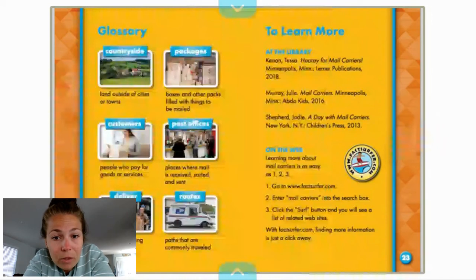Packages: boxes or other packs filled with things to be mailed. Customers: people who pay for goods or services. So as a customer, you buy things online or in store and they ship them to you. A post office: a place where mail is received, sorted, and sent. Deliver: to take something and bring it to someone else. So the postal office workers deliver our mail to our homes. And routes: paths that are commonly traveled in order for the workers to give their mail from the post office to the home.